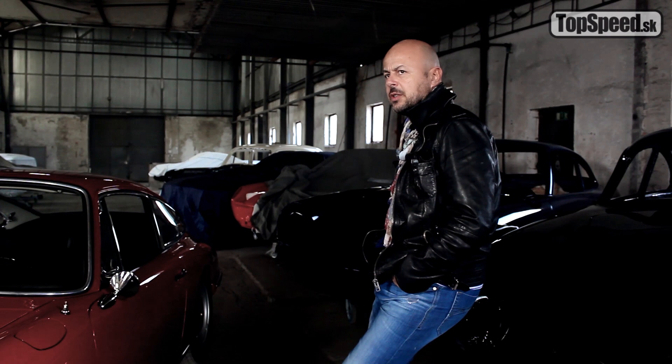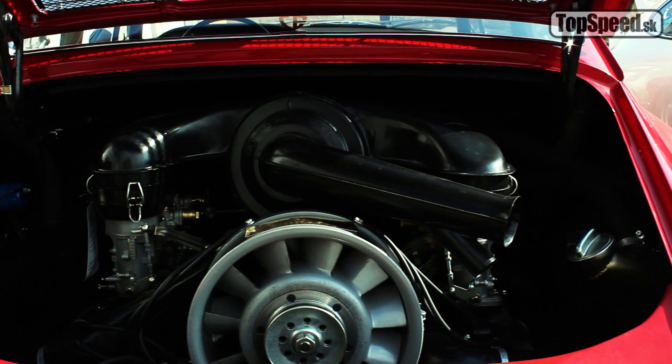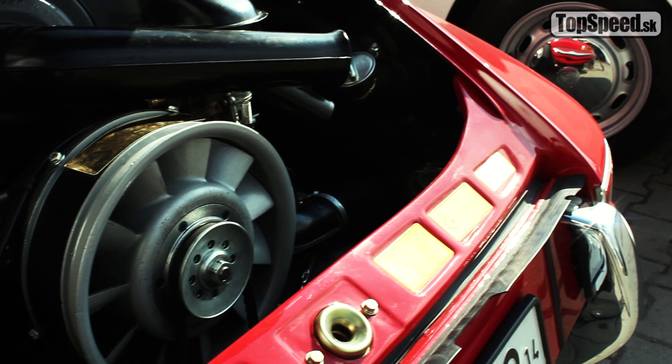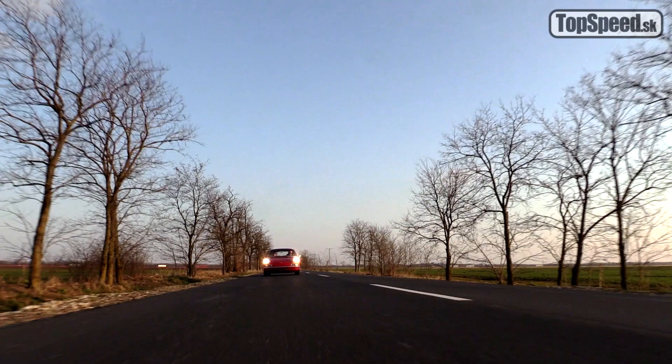In April 1966, Porsche decided to switch from Solex carburetors to Weber carburetors. Since this car was produced after that change, it already has the Weber carburetors, which most people agree work better with the fuel system. It has 130 horsepower and a boxer engine with two liters of displacement, which was produced until 1969 when the 2.2-liter version started. It also has an aluminum case engine, which was built until 1967. The weight of this car is 1,080 kilograms — which is nothing.